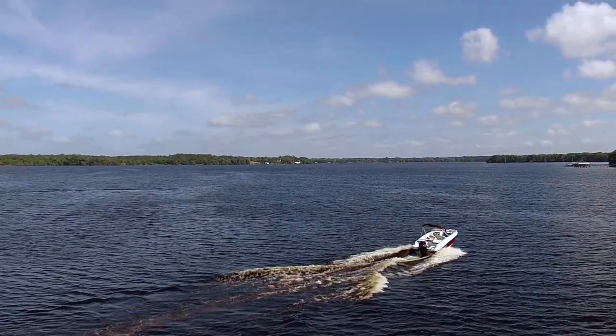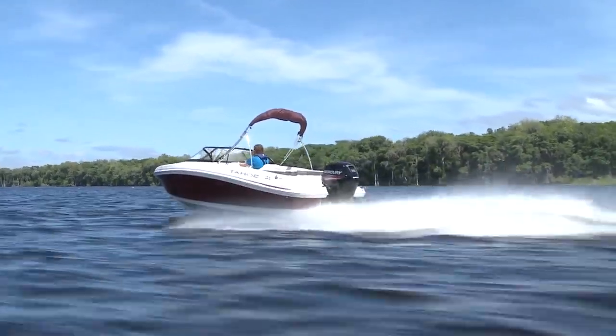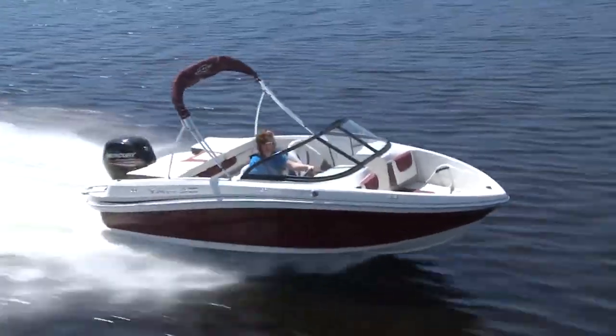The brand new Tahoe 450 TS is a great boat if you're looking for something you can trailer, or something to be the perfect runabout for the cottage. No matter why you want it, you'll be happy you have it.